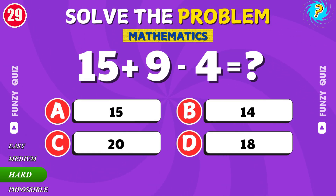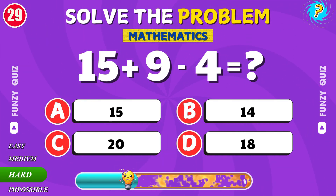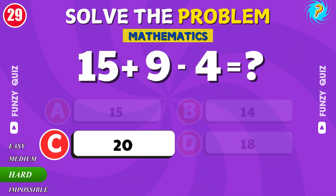What is 15 plus 9 minus 4? Nice work. Well done. It's 20.